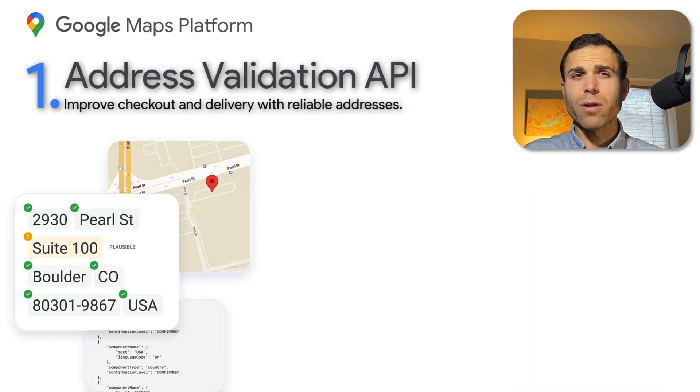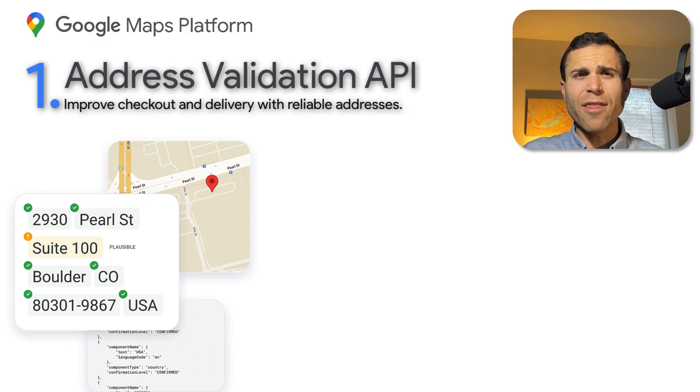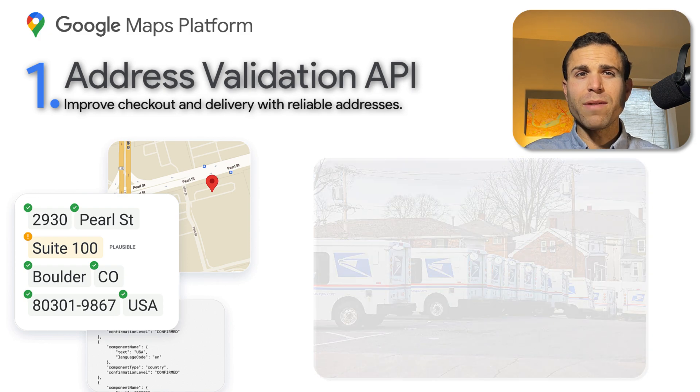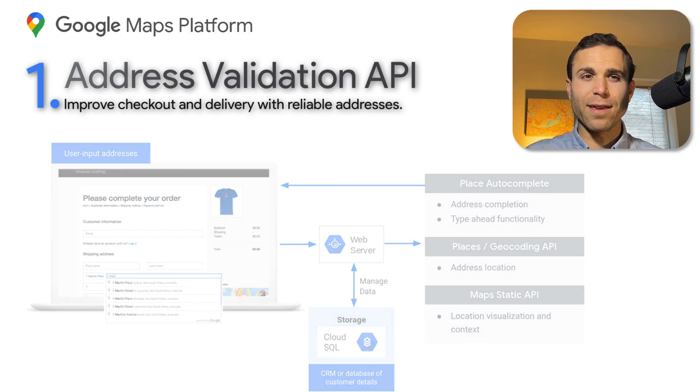Address Validation returns accurate address components with an accuracy confirmation level. It also distinguishes residential from commercial addresses in certain geographies, which is essential when delivering packages during business hours. Data is gathered from multiple sources with postal service data provided by the USPS, which is great news for deliverability. This is going to be fantastic for those incorporating Google Maps APIs in their website and checkout functionality, and we'll be covering this feature in more detail in the year ahead.